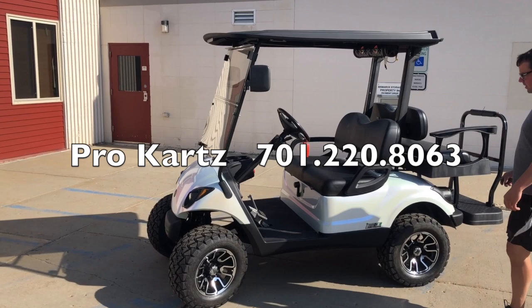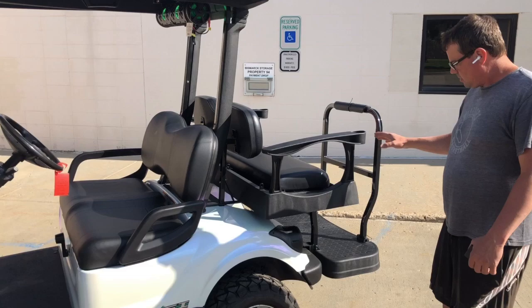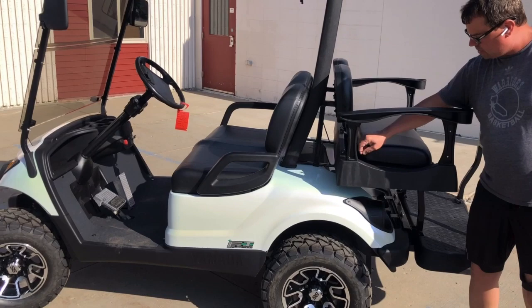Hello, this is Wade with Pro Carts. We got a 2015 Chameleon White here, black seats, black top, 250 rear seat which is universal with the drink holders, fold-up platform, and also the grab bar.